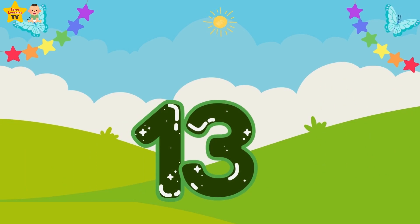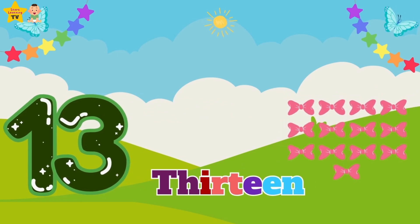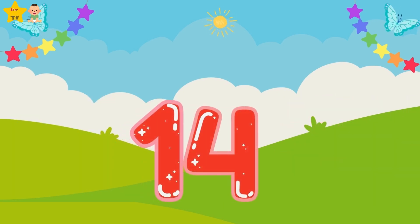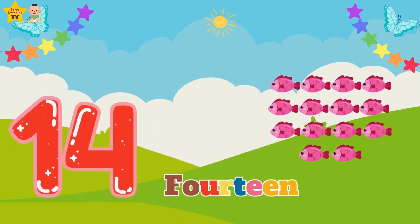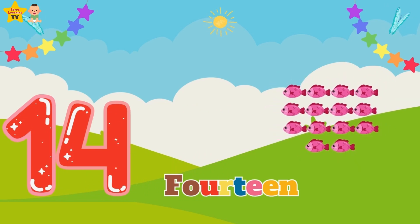Thirteen — T-H-I-R-T-E-E-N — thirteen bow ties. Fourteen — F-O-U-R-T-E-E-N — fourteen fishes.